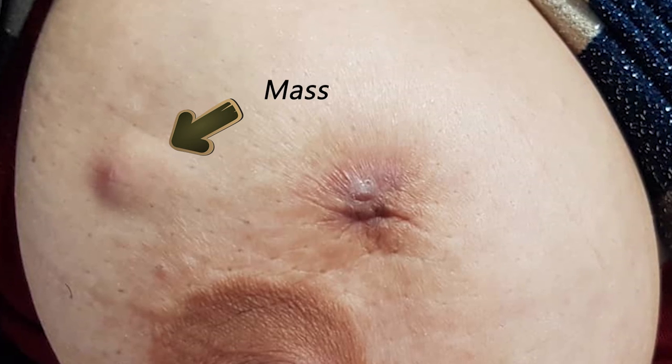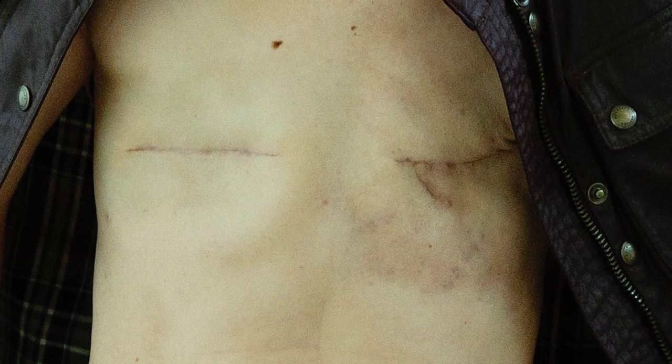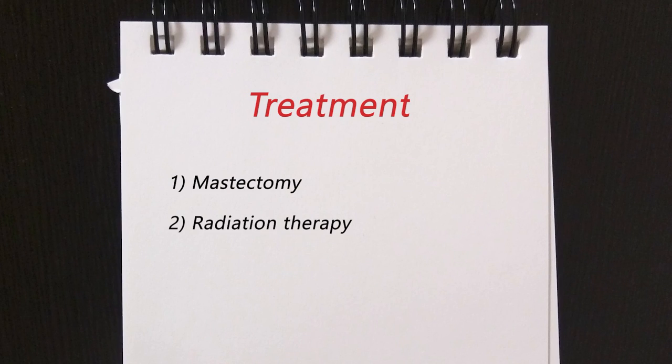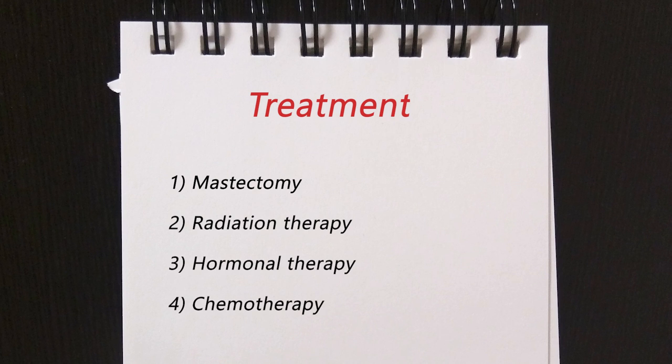If there is any sign of mass, simple mastectomy is the standard treatment. Radiation therapy can be done depending on the type of surgery. Adjuvant therapies including hormonal therapy or chemotherapy may also be recommended.